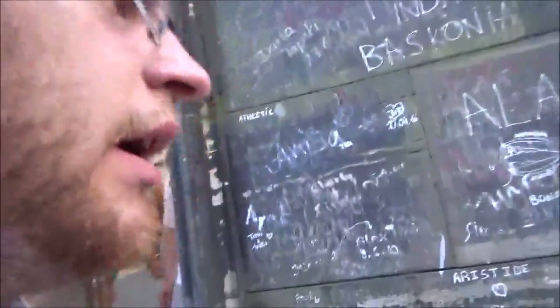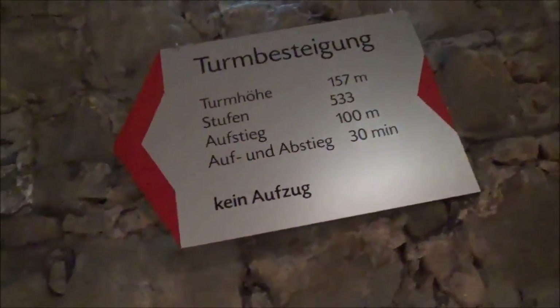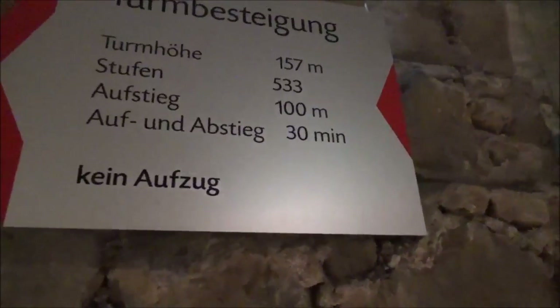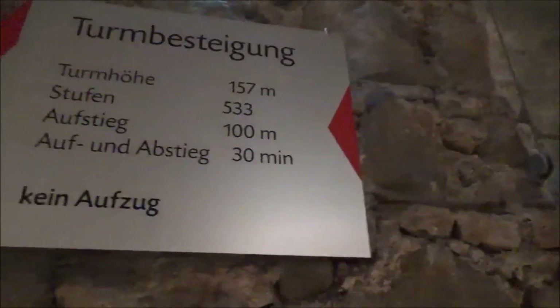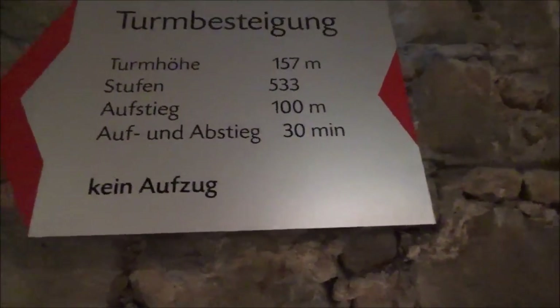Now we go down — I won't record that part, obviously. It's not going to be all the same. Until next time. So we're back down. This is 533 steps, all the way to the top — 157 meters up. It's a lot.